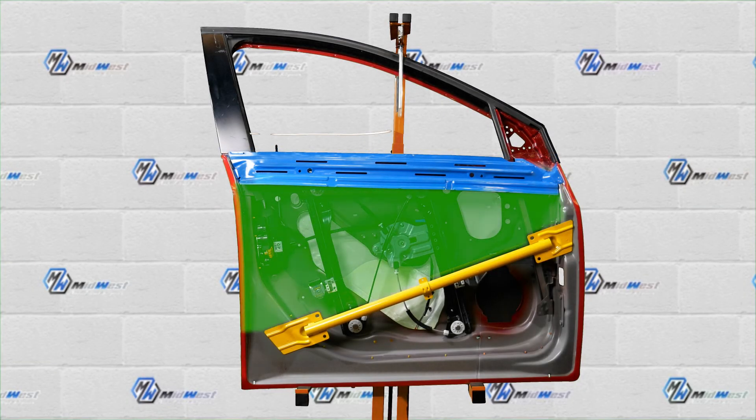Moving down the panel, highlighted in green, is the center of the door. Typically, this is the easiest area of the door to repair. We can usually slide a window guard in and gain access with a tool in between the window and the outer door skin.